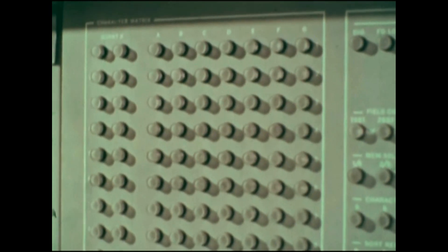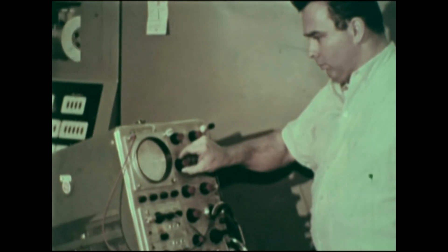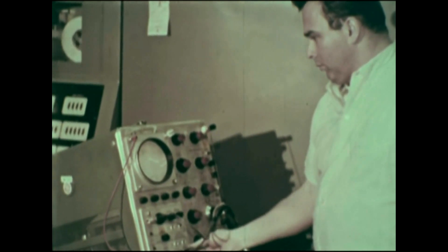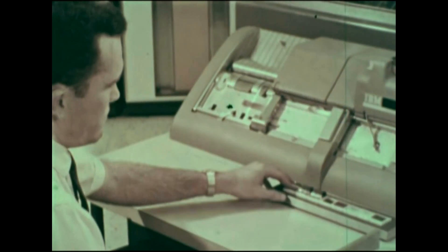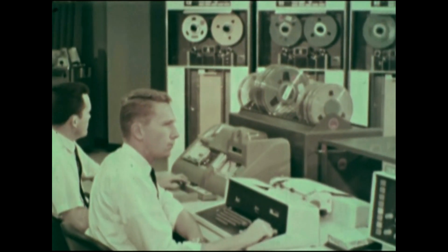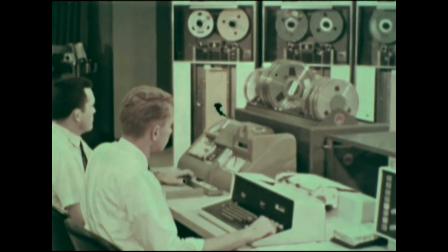Man is constantly learning to invent new and more complex machines to help him work, but only through education can a person acquire the skills and knowledge that are necessary to develop, use, and maintain these new machines.